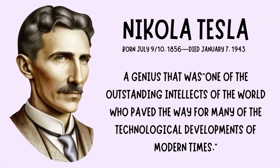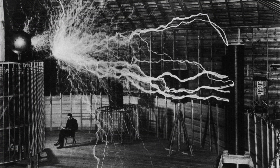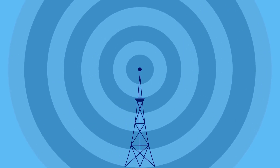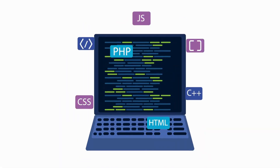Did you know that Nikola Tesla, the brilliant inventor and electrical engineer, was way ahead of his time? Tesla's groundbreaking work laid the foundation for many modern technologies, including alternating current (AC) electricity, radio transmission, and wireless communication. His inventions continue to shape our world today, proving that innovation knows no bounds.